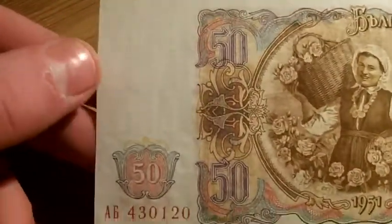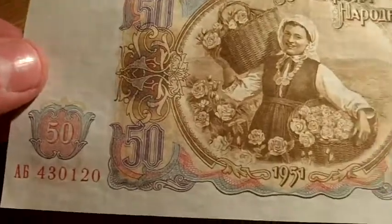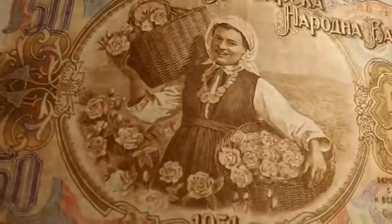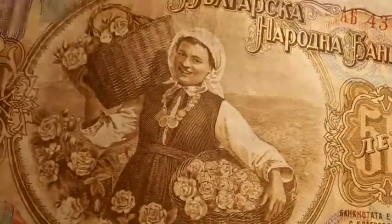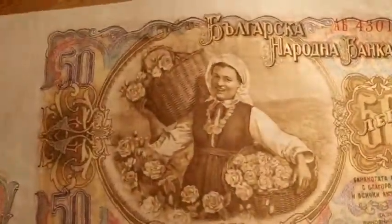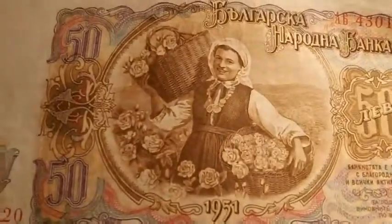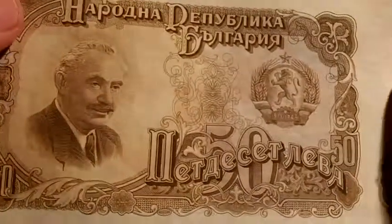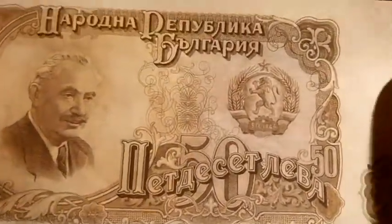Okay, this one I've got no idea. All I know is it's from 1951. Feel free for any of these ones — if I make a mistake just comment or send me a message and I'll credit you and update it. So yeah, this is quite a nice note actually. That's that one.